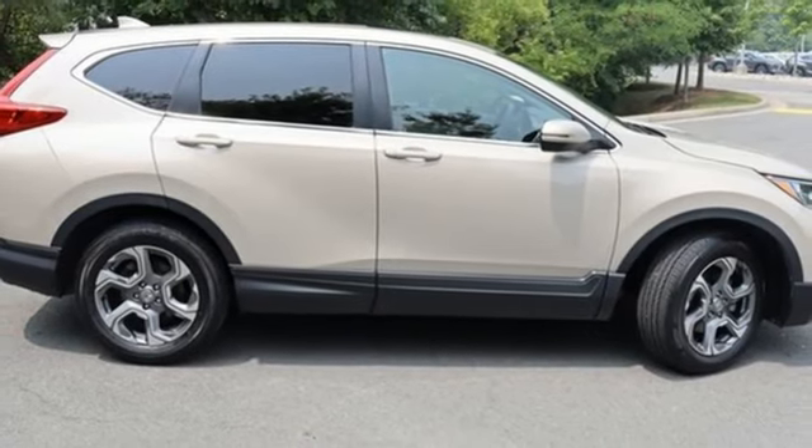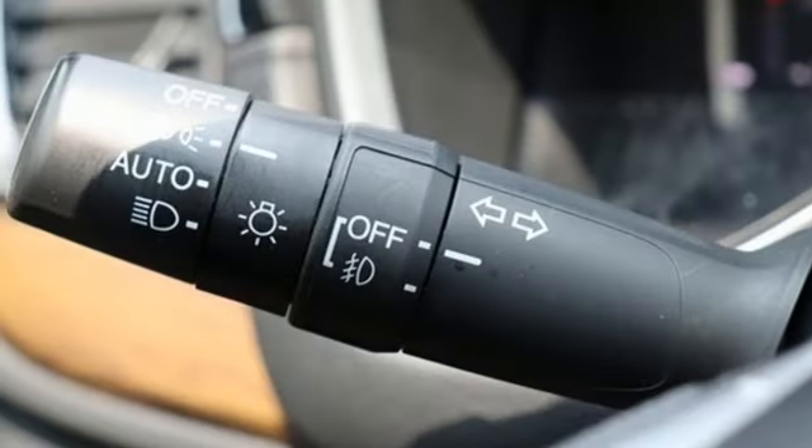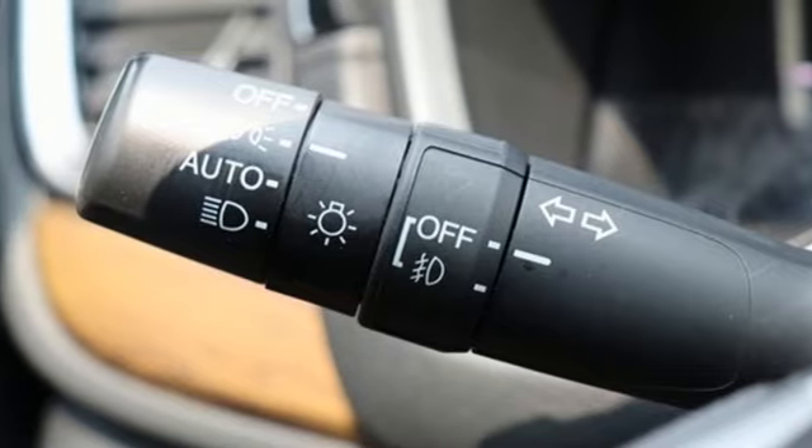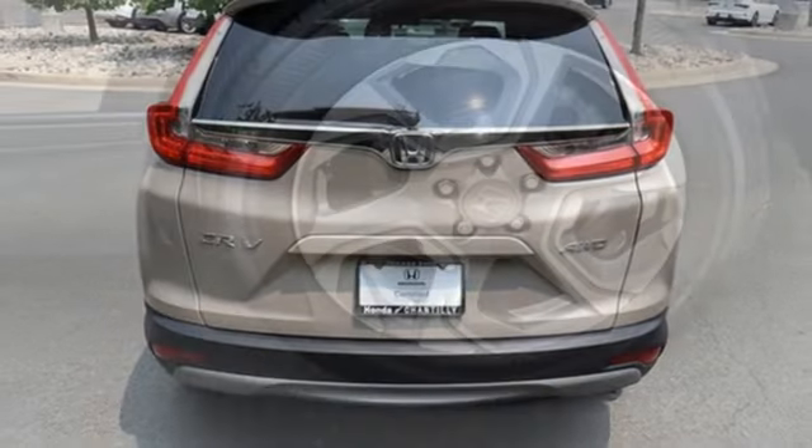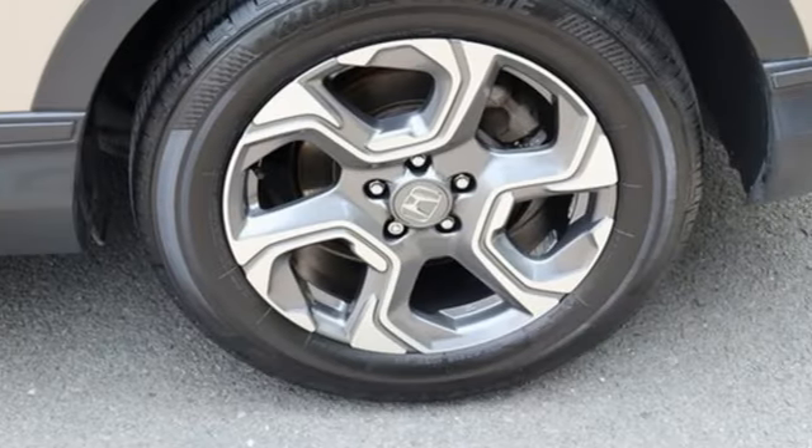Adaptive cruise control with low speed follow, active noise cancellation, express open and close sliding and tilting sunroof, Apple CarPlay, Android Auto, and continuously variable automatic transmission.